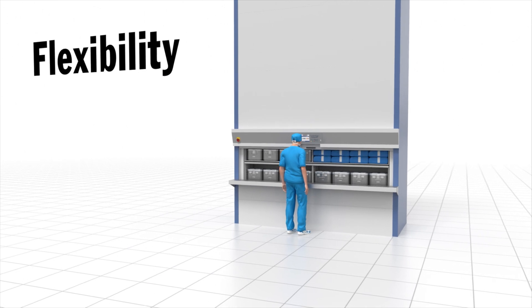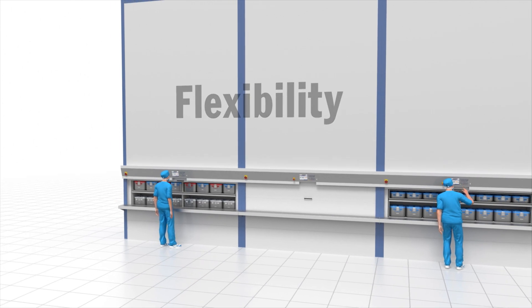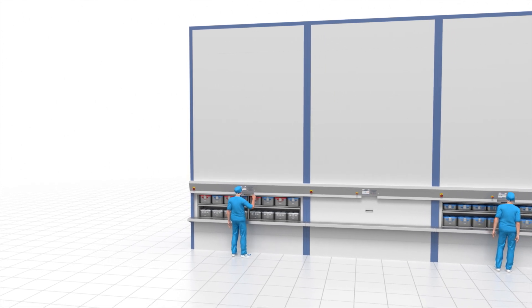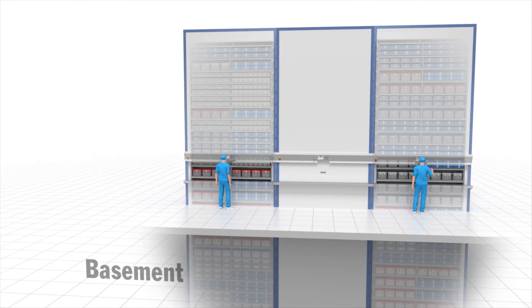Flexibility: The Hainel Rotomat lets you expand or modify your storage capacity at any time without any problems. Hainel Rotomat systems can even span several floors.